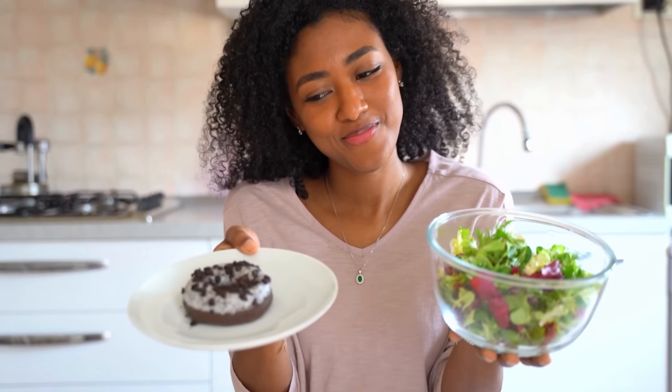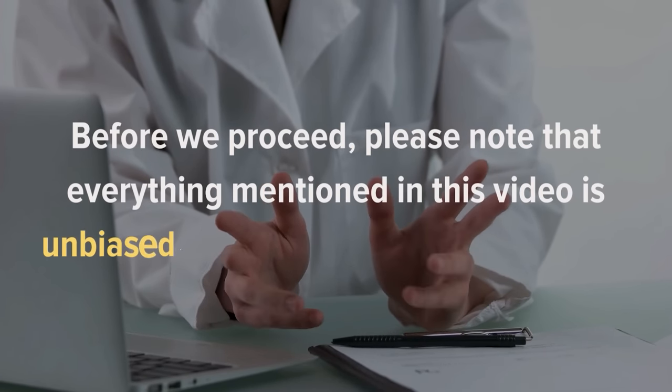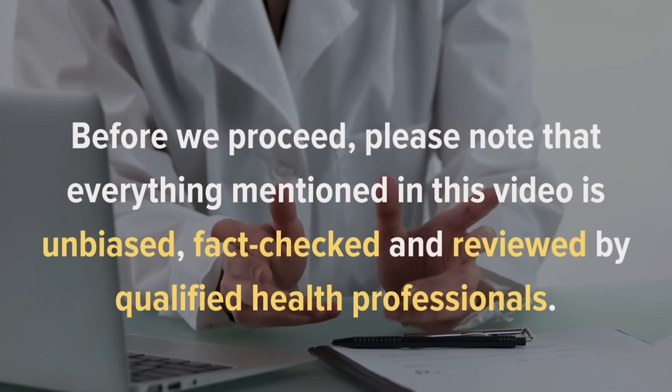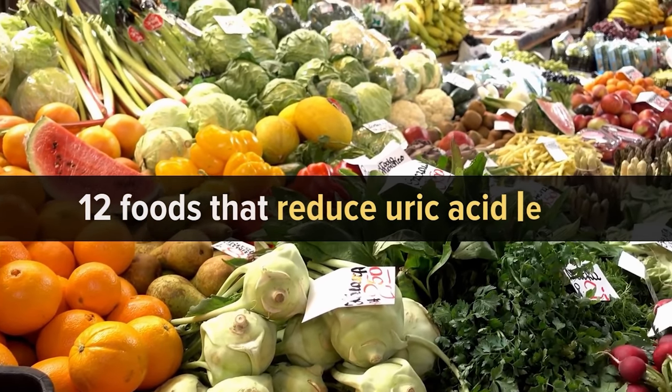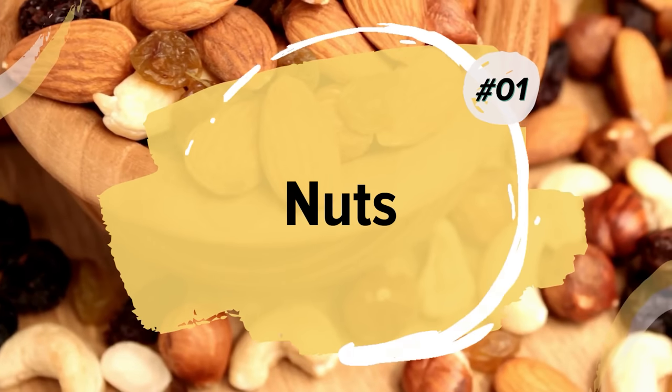The secret stands, as usual, in our diet. Please note that everything mentioned in this video is unbiased, fact-checked, and reviewed by qualified health professionals. With that said, let's jump in and talk about 12 Foods That Reduce Uric Acid Levels.